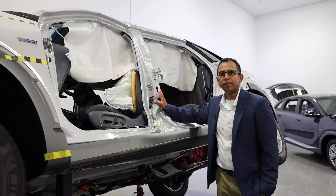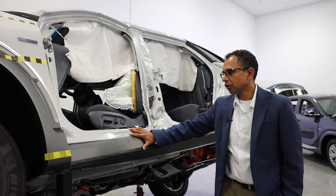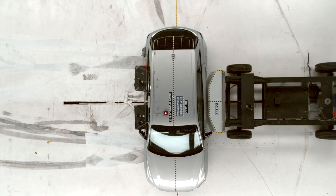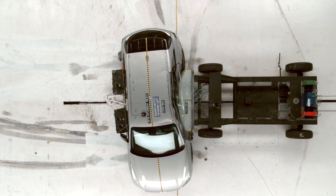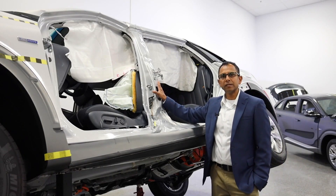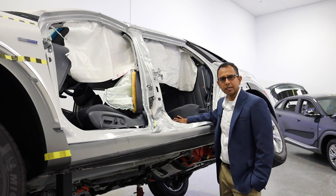In a side impact crash, a balanced cross-car load path has been developed to transfer the load from the struck side to the non-struck side. A load path on the front pillar, close to the B pillar, and also at the rear seat. A hot-stamped B pillar has been designed, which works together with the cross-car load path in protecting the passengers inside.